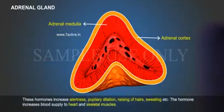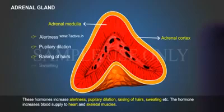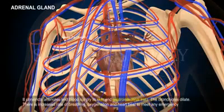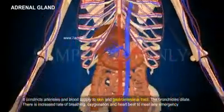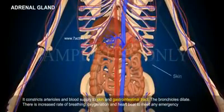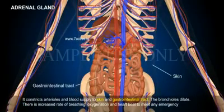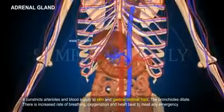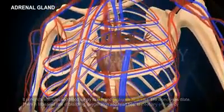These hormones increase alertness, pupillary dilation, raising of hairs, sweating, etc. The hormones increase blood supply to the heart and skeletal muscles, and constrict arterioles and blood supply to the skin and gastrointestinal tract. The bronchioles dilate, and there is an increased rate of breathing, oxygenation and heartbeat to meet any emergency.